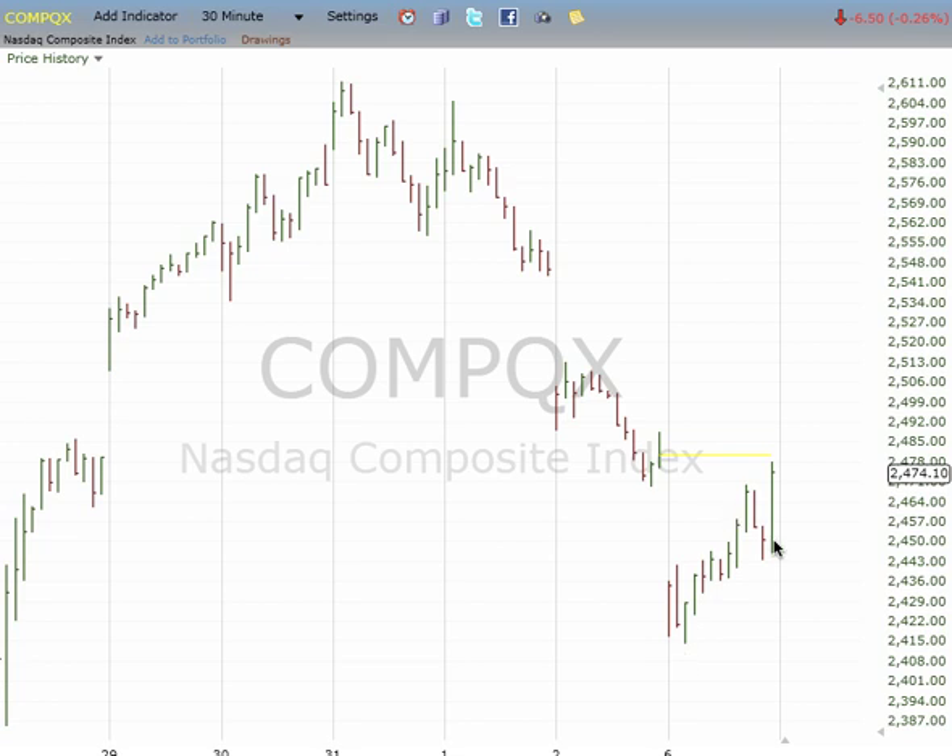Best case scenario, this is 1, 2, 3, and we gap up and rally to as high as 2548 to 2550, which retraces 0.618 of the drop from 2611 to 2411. That would be 0.618 of the drop.